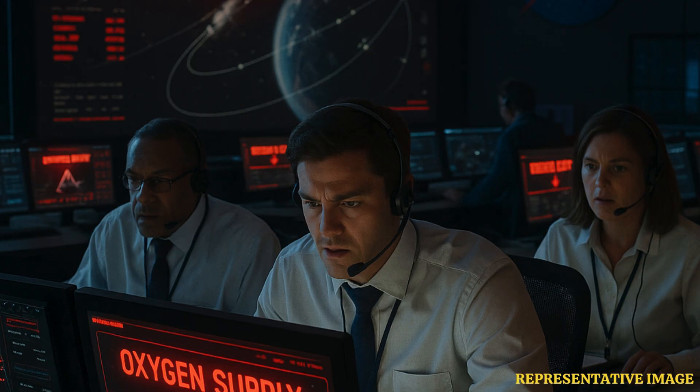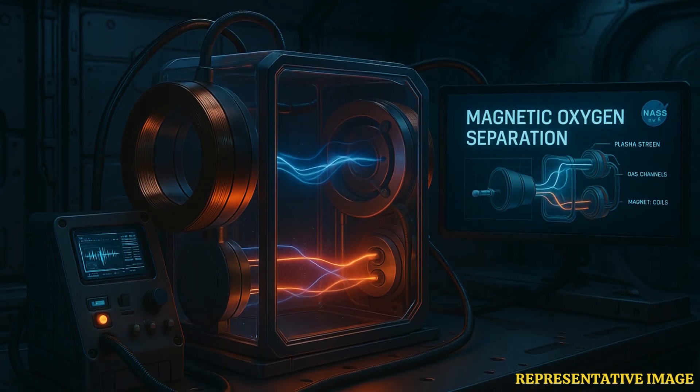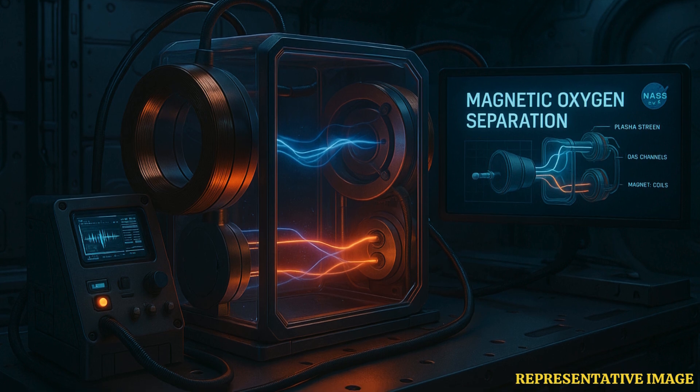Backup systems, such as emergency oxygen tanks, are also available to ensure a continuous supply of breathable air. In the event of an oxygen supply failure, astronauts have access to emergency oxygen tanks and portable cylinders. These backups provide additional time for repairs or a return to Earth. The emergency supplemental oxygen system can supply 30 to 90 minutes of oxygen if the primary system fails.